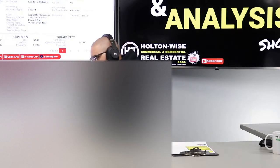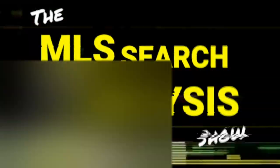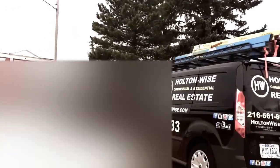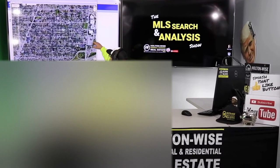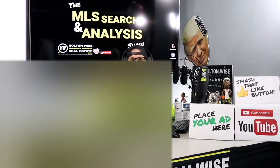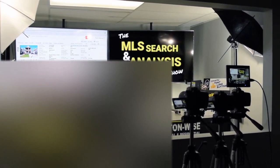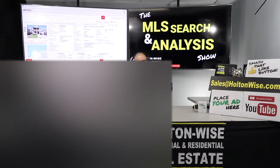We're doing multifamily due diligence for some out-of-state investors today. Welcome to another episode of the MLS Search and Analysis Show. You're watching Holton Wise TV, and I'm your host, James Wise.